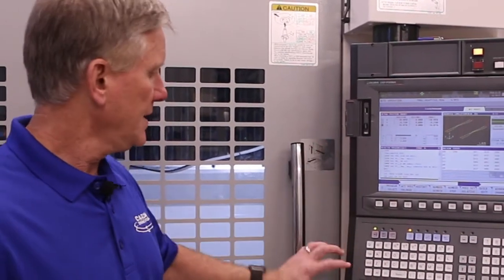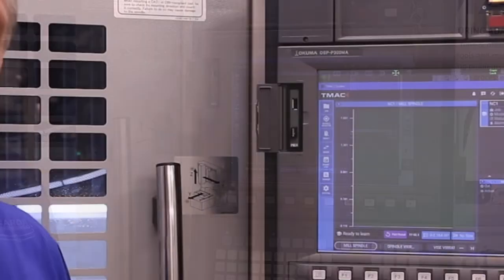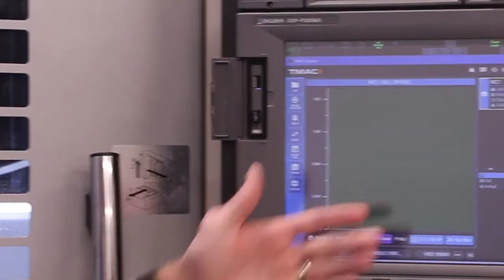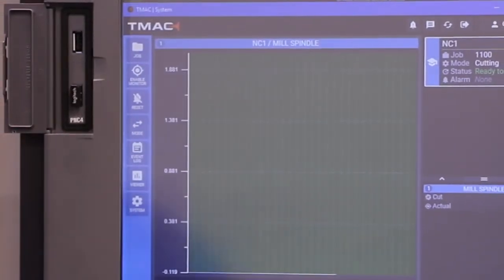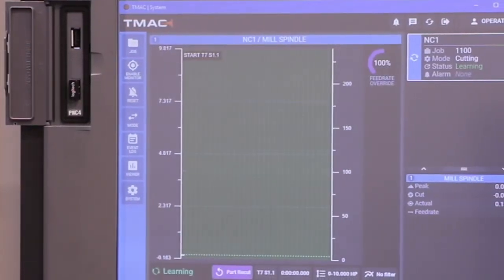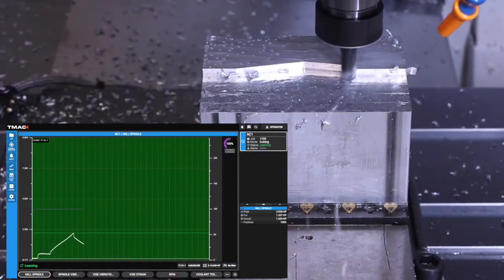So first what we're going to do is learn a cut on this machine. Here's a part program that's set up. You can see that on the Okuma control, the software runs right on the control. The system is actually in learn mode right now. Now TMAC can work on any CNC control, but the Okuma Windows-based interface makes it really nice and simple to turn back and forth between the CNC side and the TMAC screen. So we're looking at live cutting data — this is the actual power of the spindle that's cutting. You can see the green line is automatically scaling and changing on the fly as it learns different cutting parameters happening with this tool.